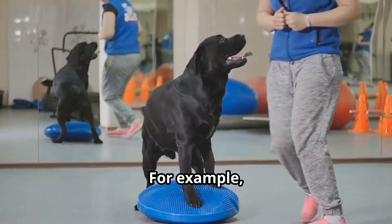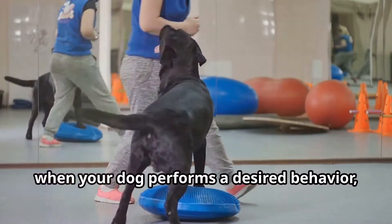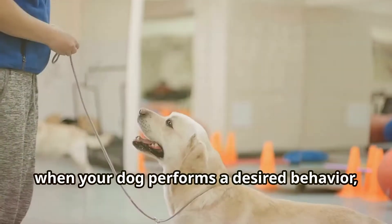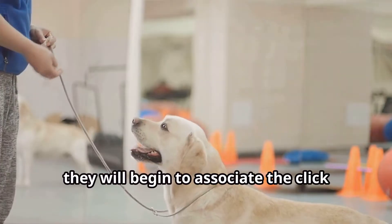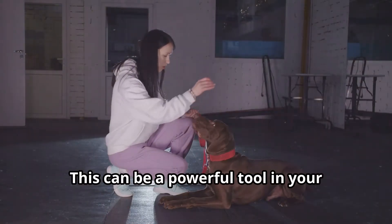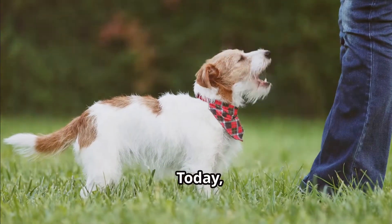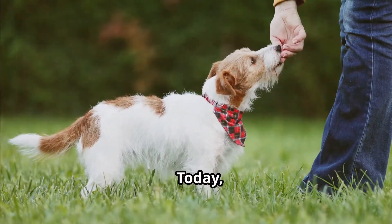For example, if you consistently use a clicker sound when your dog performs a desired behavior, they will begin to associate the click with a reward. This can be a powerful tool in your training arsenal.